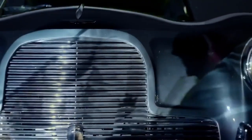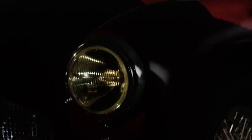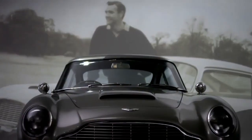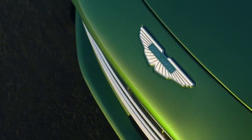Throughout the annals of British automotive elegance, the Aston Martin DB series has etched its name in the hallowed halls of beauty. Named after David Brown, who bought the company in 1947, the iconic DB lineage achieved global recognition with the DB5, becoming James Bond's stylish getaway vehicle in the movie Goldfinger. In much the same way, the 2024 DB12 stands to propel the British carmaker into a new era.